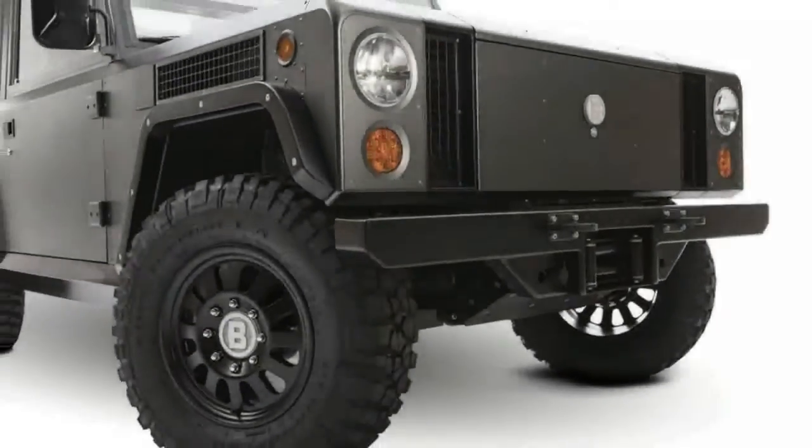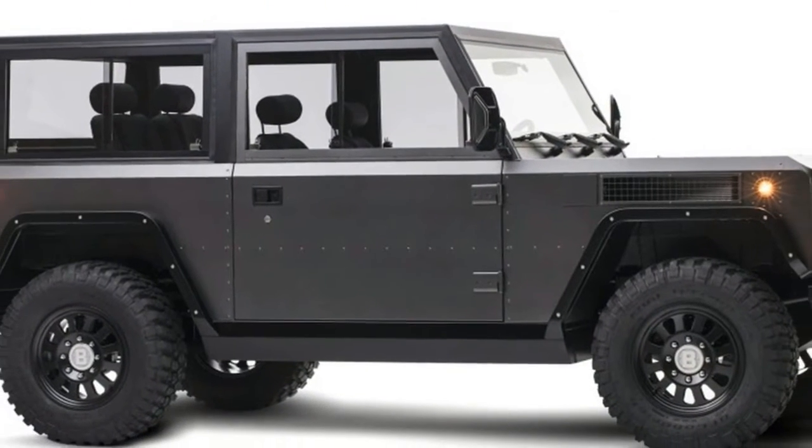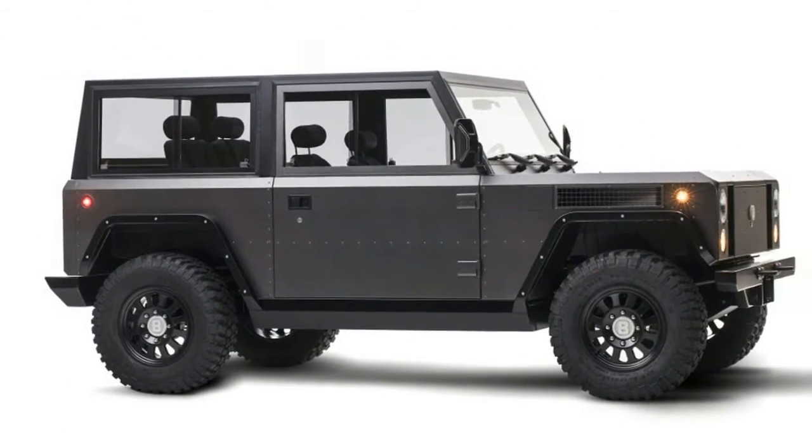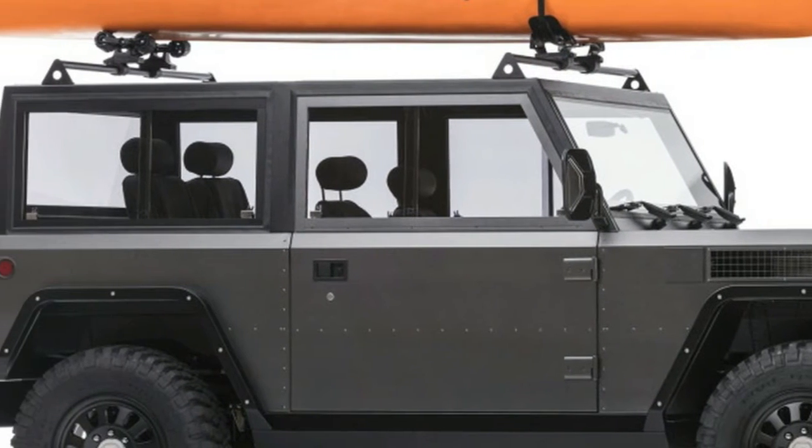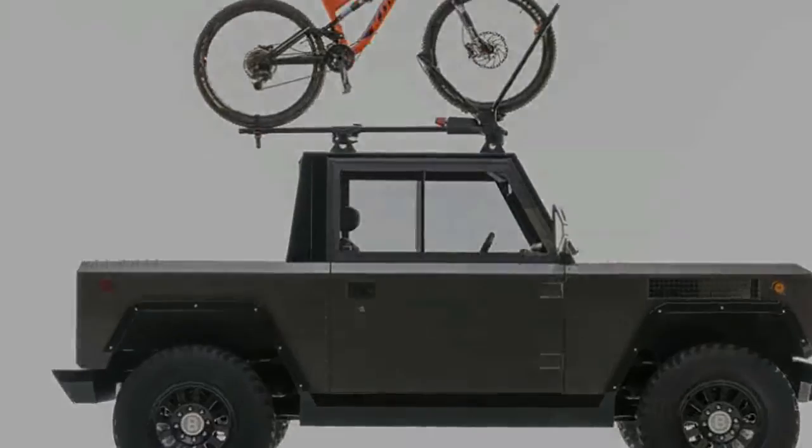The B1 features a self-leveling, four-wheel-independent suspension and disconnecting anti-roll bars to allow for maximum articulation off-road. A set of BF Goodrich LT285-70R17 mud-terrain tires provides traction.